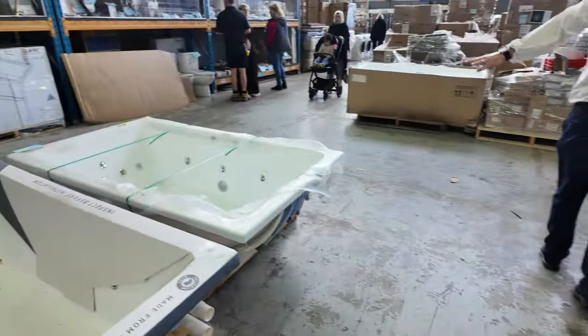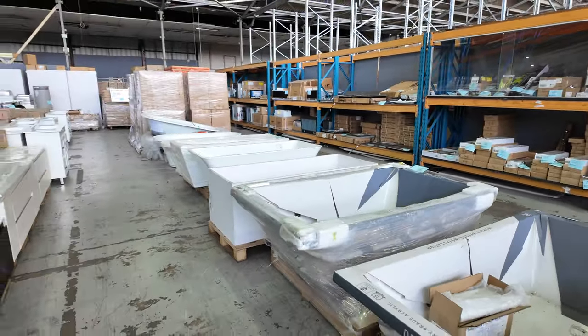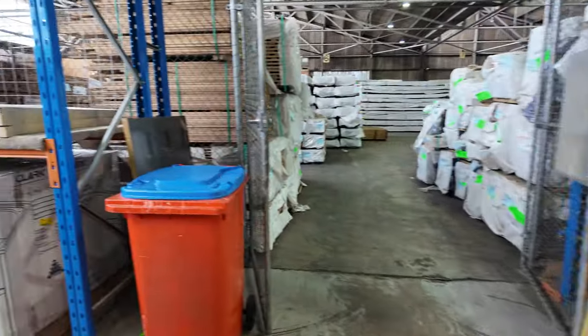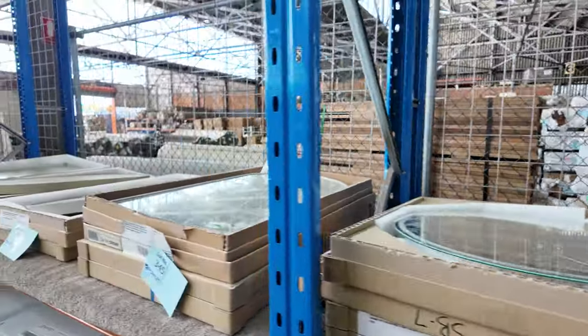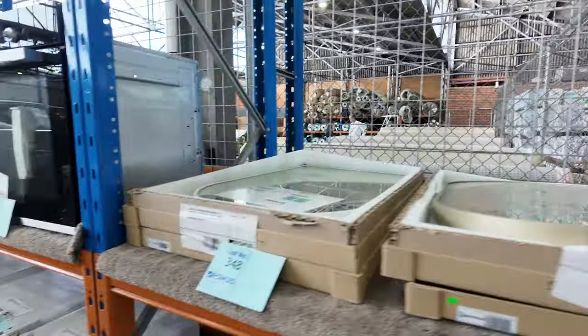Freestanding bathtubs on the other side — I can see some spas there as well. Great to have all of that stuff in. Down through here I can see we've got some LED mirrors still, not a lot of LEDs, just what's left now. But you will still get some great deals on all of those — they've been bidding around that sort of $50 to $100 mark on most of those.